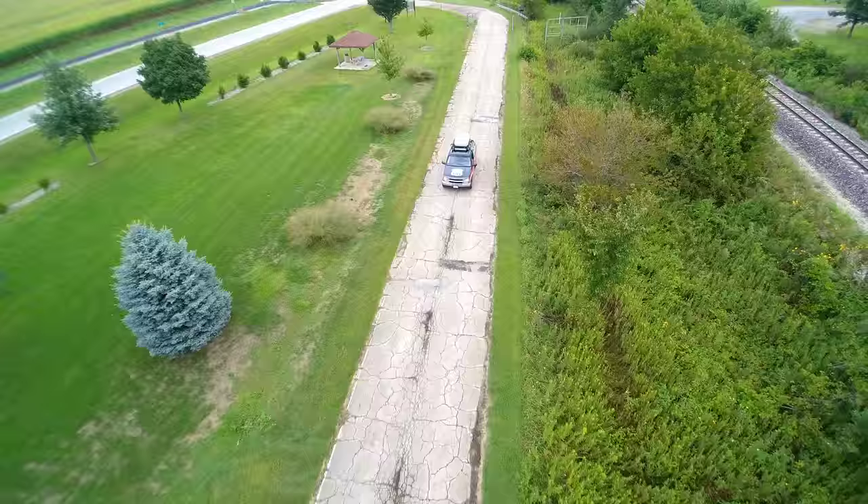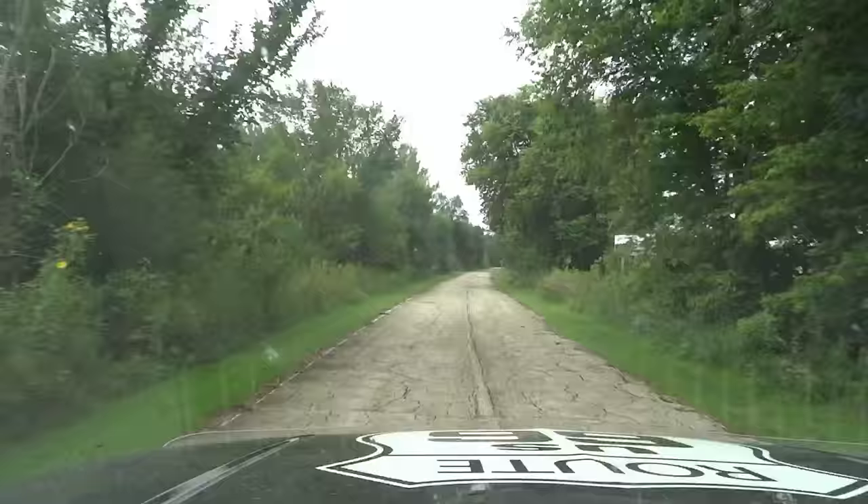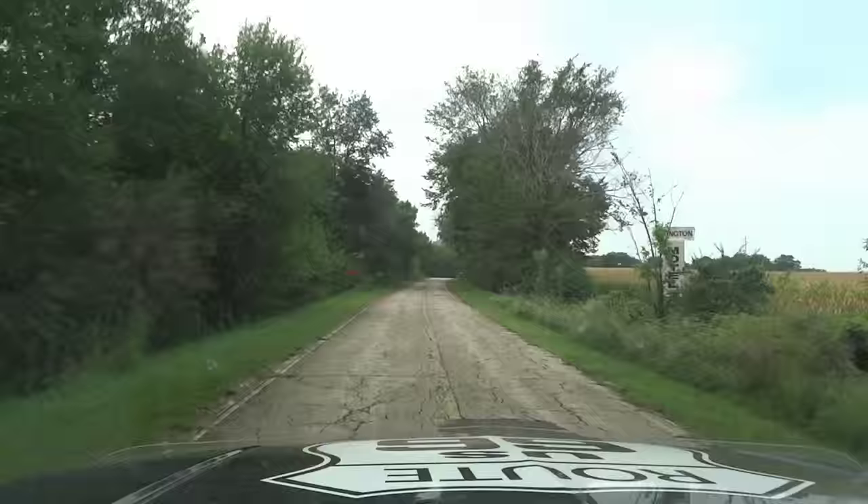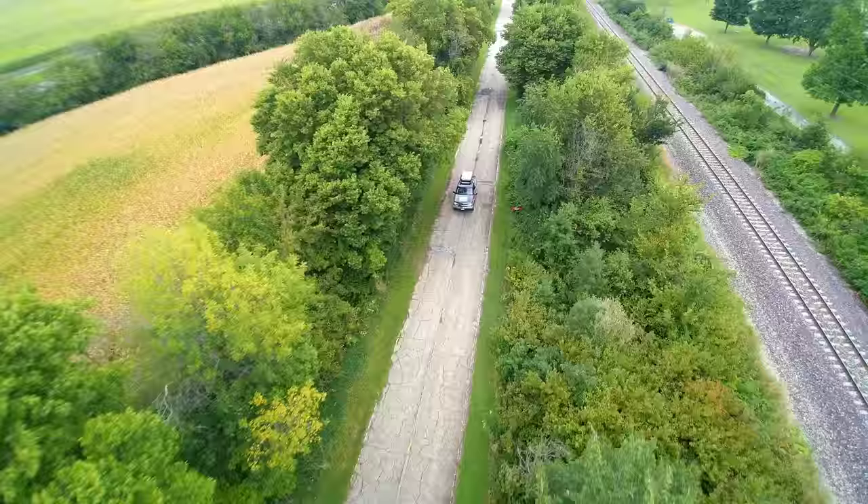Normally it's closed, but for some reason today it's open, so I'll take you guys for a little trip down Memory Lane. Notice some of the billboards on the side of the road. If we come back the other way we'll see some Burma Shave signs — yes, they have some of those.